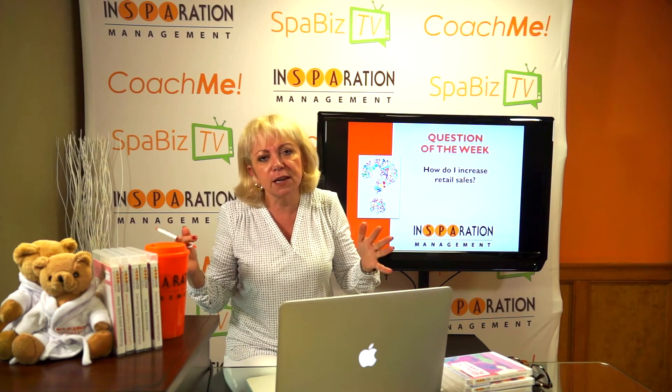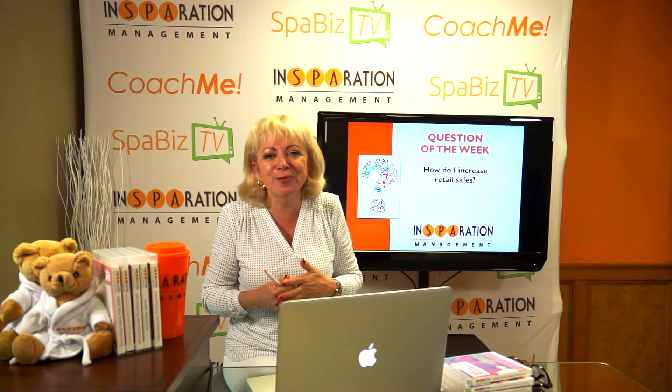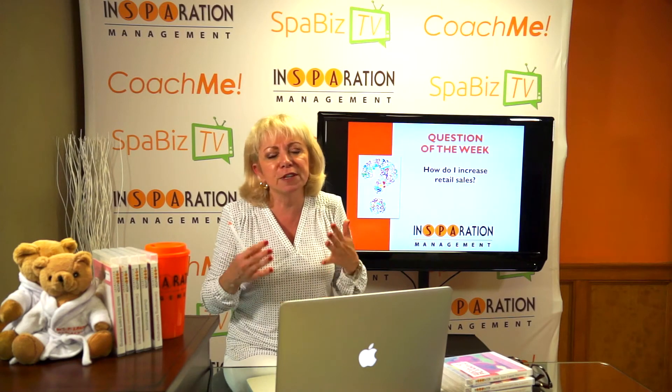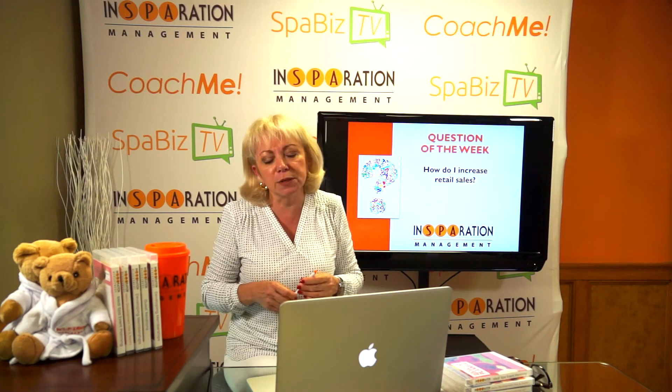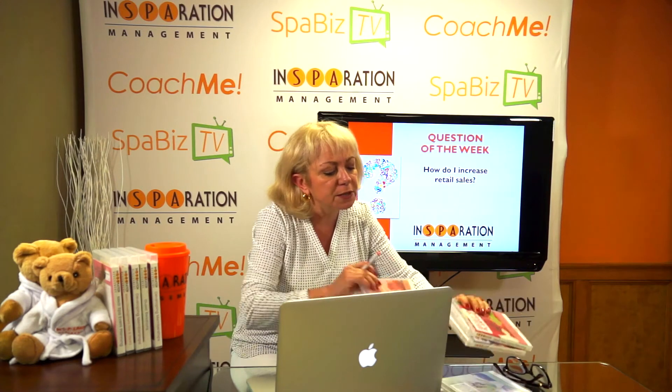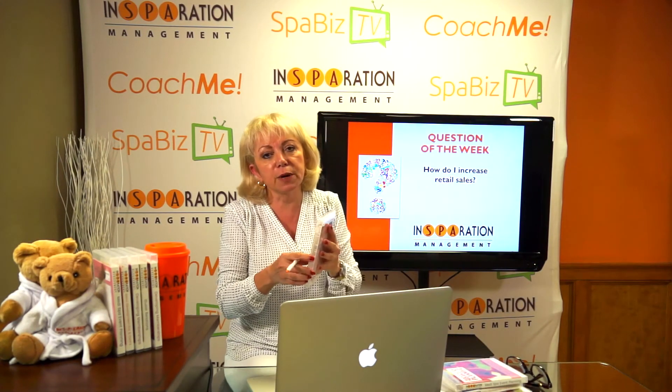But here are the facts. In many cases, most people when I first start working with them don't have a system on how to recommend retail sales and how to upgrade treatments. That's why our number one seller from this new series that we just relaunched is 'Don't Sell Recommend.'